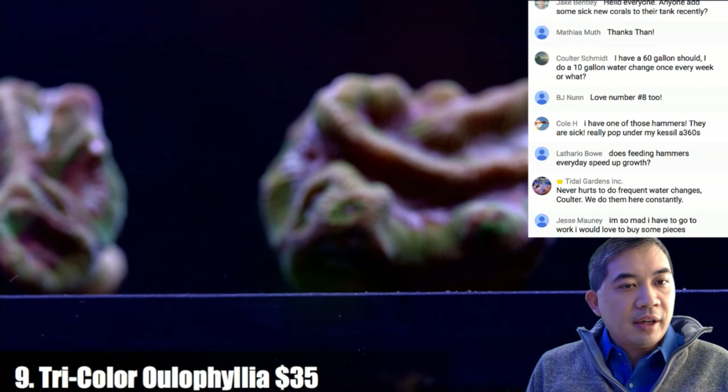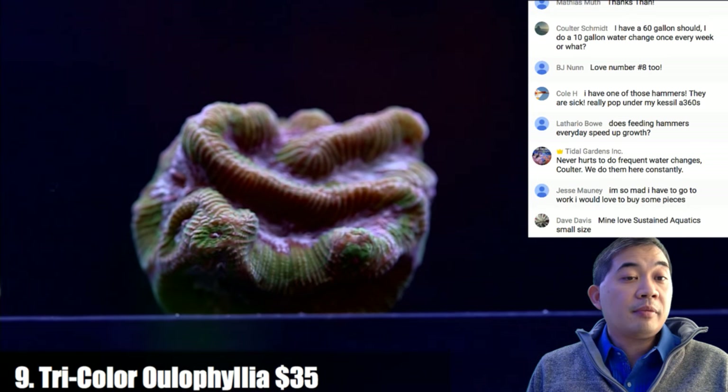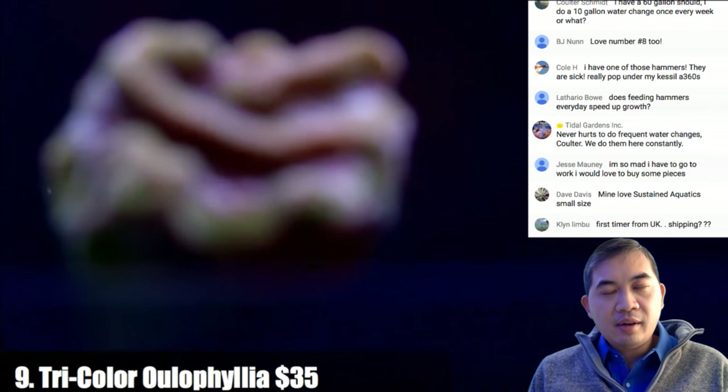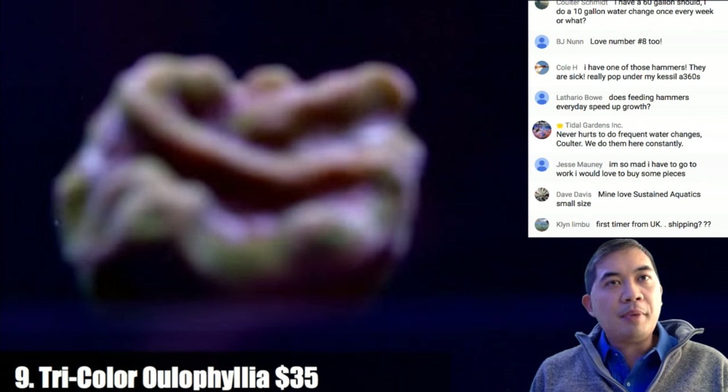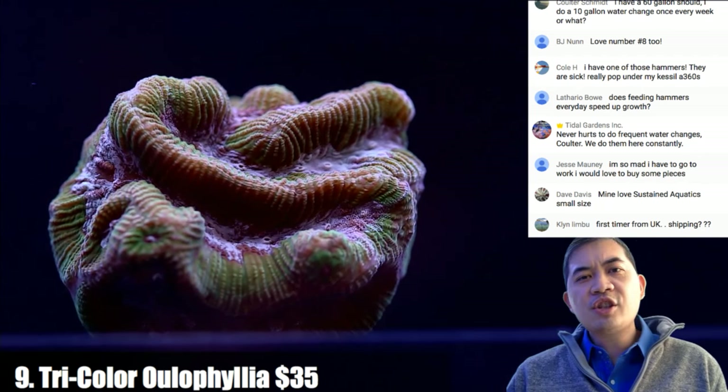On a 60-gallon tank doing a 10-gallon water change every week — it couldn't hurt. You could do it once every two weeks as well. I like to ramp up water changes if I see something going wrong, but as long as you're consistent, that's what matters.